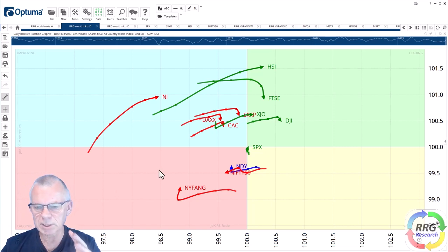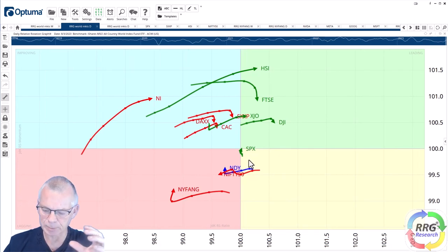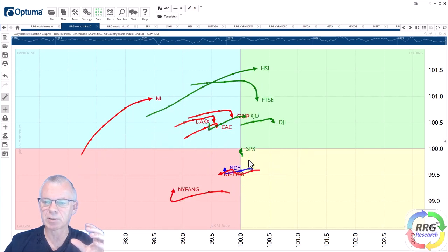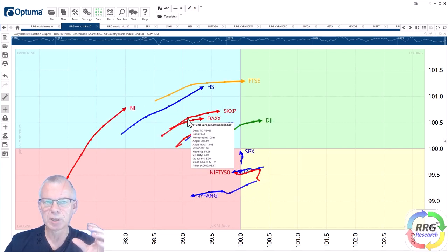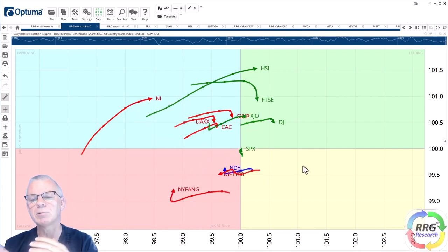The two pair trade opportunities I want to pick out are: first, the US versus Europe — using the S&P and the STOXX index. The S&P has been rotating through weakening and moving back up towards the leading quadrant. On the other side, the STOXX index (SXXP) has moved through improving and is now starting to roll over. That suggests a rotation out of Europe into the US is ongoing, which could give us a nice trading opportunity.